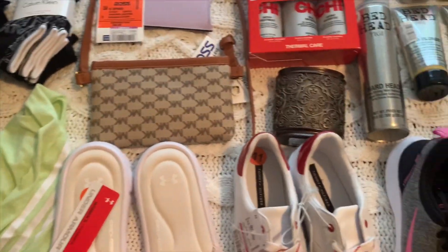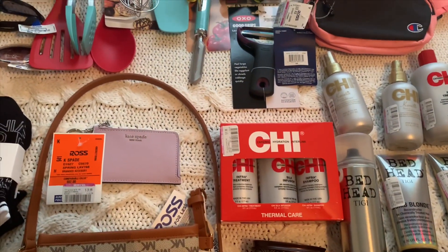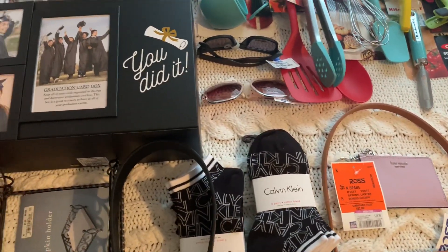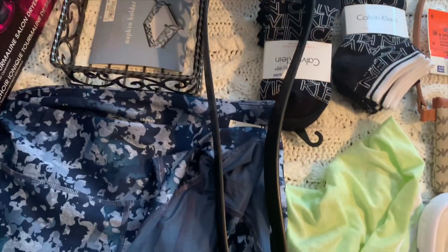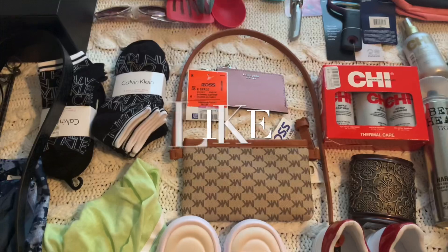This is everything I got all together — quite a bit! I'm really excited and I feel like I got a lot of my shopping done for the year. If you like my channel, go ahead and like, subscribe, and comment, and I'll keep bringing you more. See you guys next time — thanks for coming, bye!